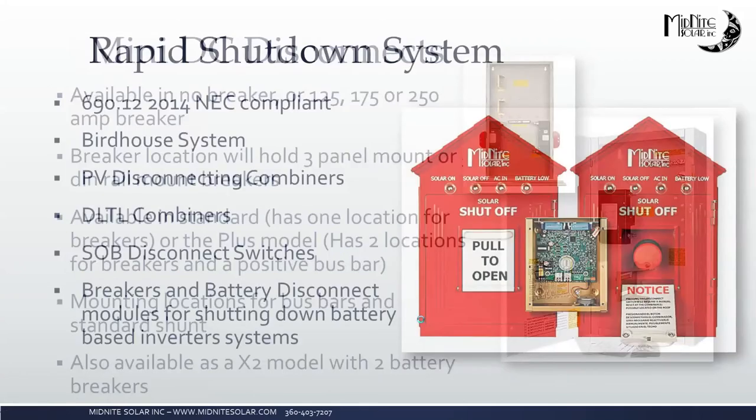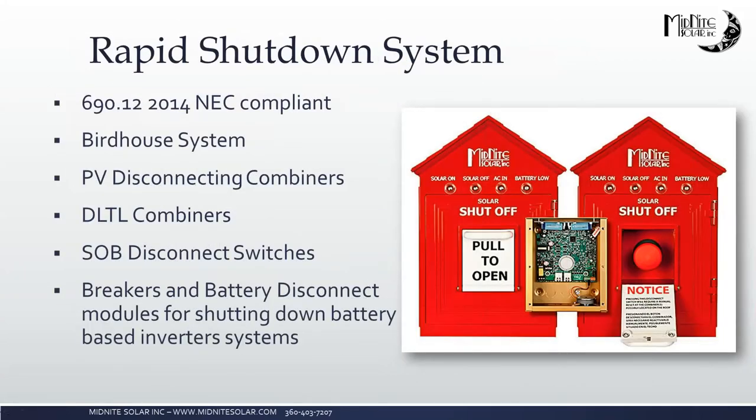Moving into the rapid shutdown section — as Ryan mentioned, we have all this stuff in one spot on the website. The current system is an initiator box that goes on the side of the building with a red push button, interfacing with battery disconnect modules and combiner boxes via a standard CAT5 cable, making it easy to install. We have a new, simpler system coming out. When rapid shutdown requirements do come up, we've got you covered — Marco and Sylvain can put together a quick webinar on it.